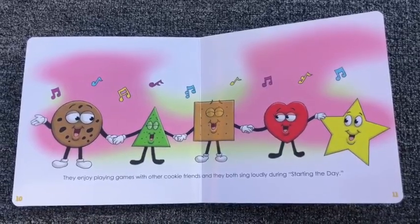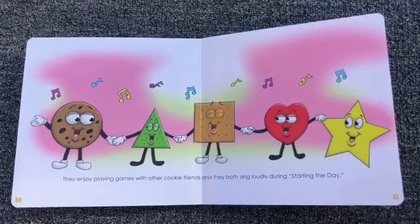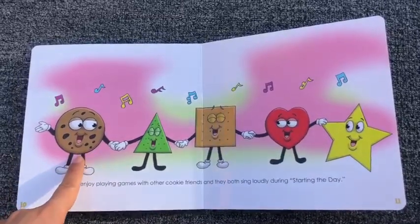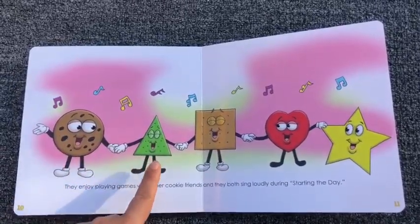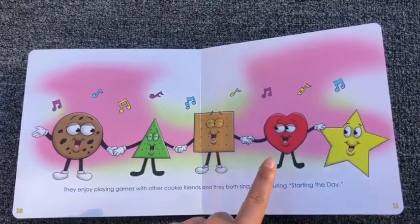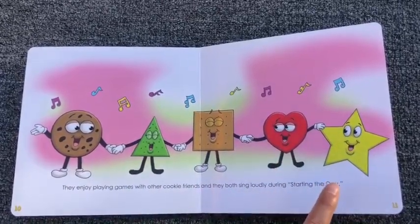Let's name the shapes that we see. Ready? Circle, triangle, square, heart, and star.